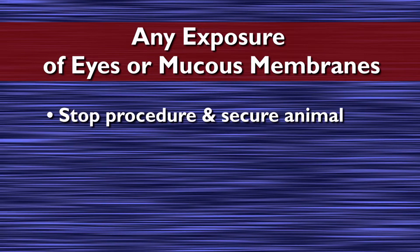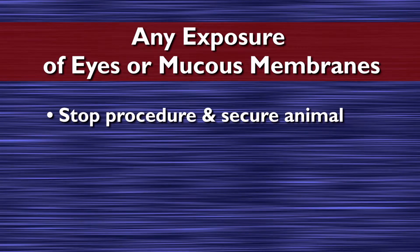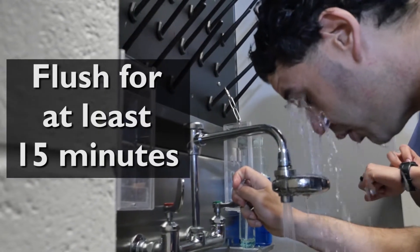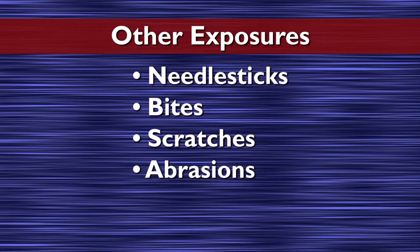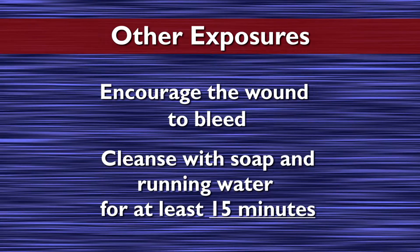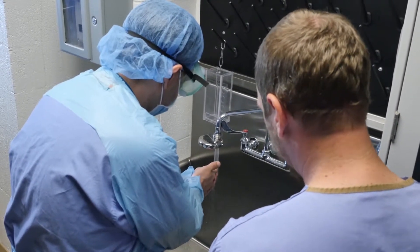For any exposure, stop the procedure being performed and secure the animal. For any exposure involving the eyes or other mucous membranes, remove and dispose of contact lenses if applicable. Flush eye or mucous membranes at an eyewash station or with normal saline solution for at least 15 minutes. For other exposures like needle stick injuries, bites, scratches, or contact of macaque secretions to human abraded skin or mucous membrane, immediately encourage the wound to bleed and cleanse with soap and running water for at least 15 minutes. Do not scrub. A buddy system is recommended to ensure that exposure is properly managed, especially to verify that the adequate washing time is met.